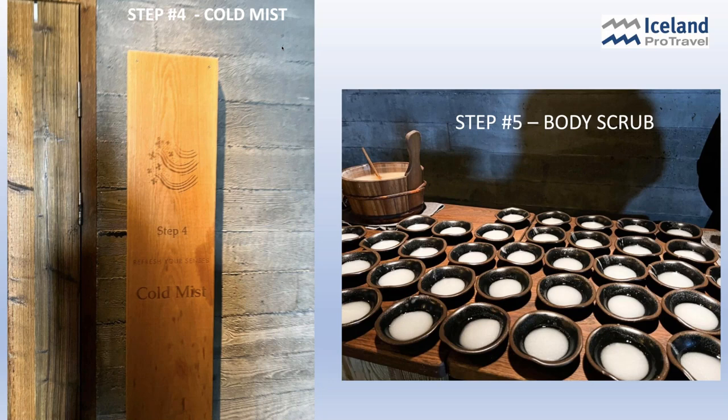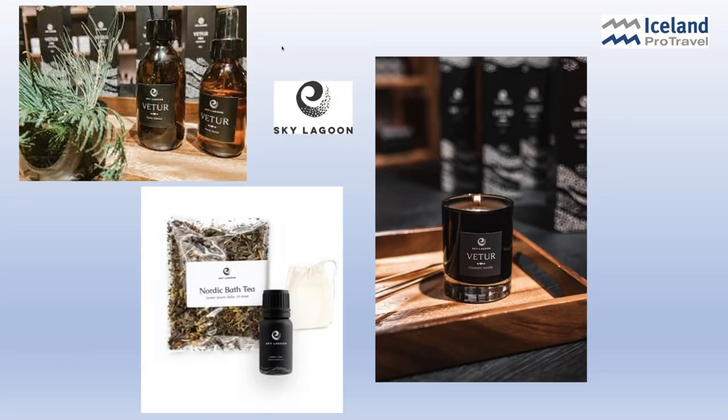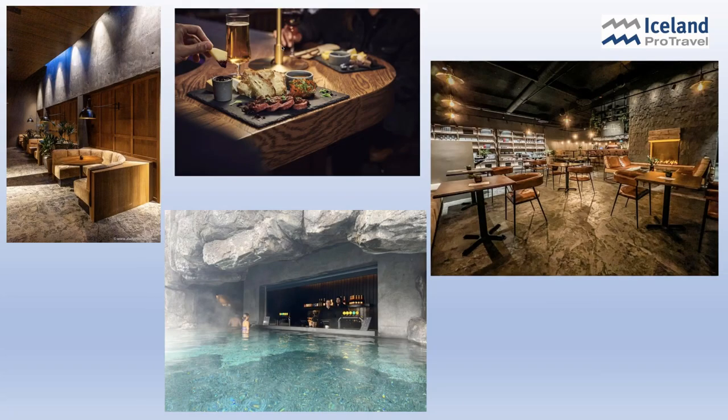Step five: you give yourself a body scrub with almond oil, sesame oil, and grape oils — a wonderful exfoliating body scrub. Step six is the steam room, where it melts the salt from the scrub. I'd say go in for about ten minutes, and then you go into a shower facility to wash off the scrub, then go back and spend more time in the lagoon itself. Of course there's a gift shop and the opportunity to buy some wonderful things. There is one restaurant here — more casual, pub-type food. Really, really good, but as you can see, it's a totally different atmosphere and ambiance than the Blue Lagoon.